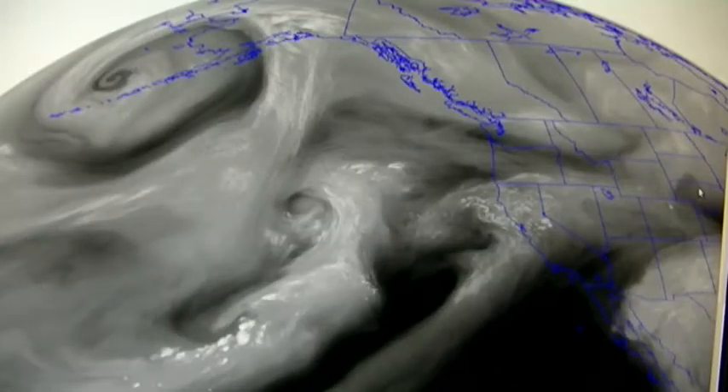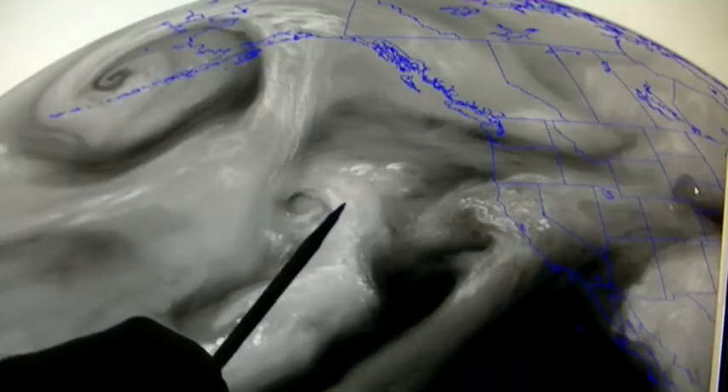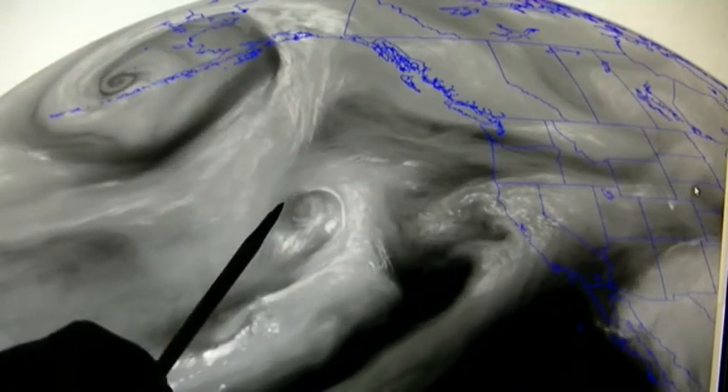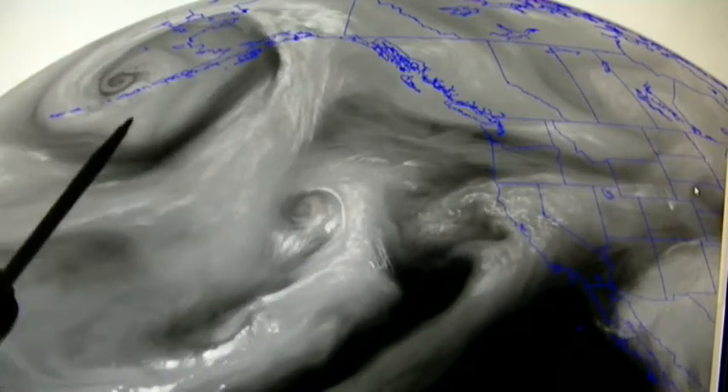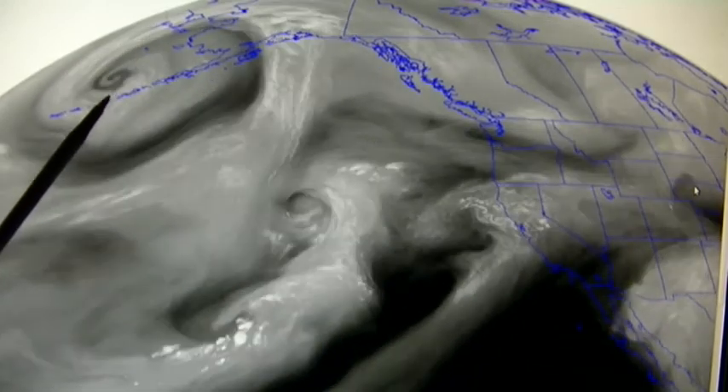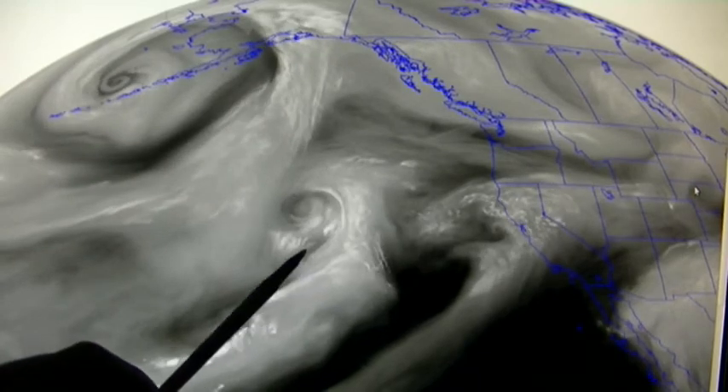It's September 13th, 2014. We see a stationary low pressure here out in the Pacific just west of California, and also there's a powerful low pressure in the Aleutian Islands next to Alaska.